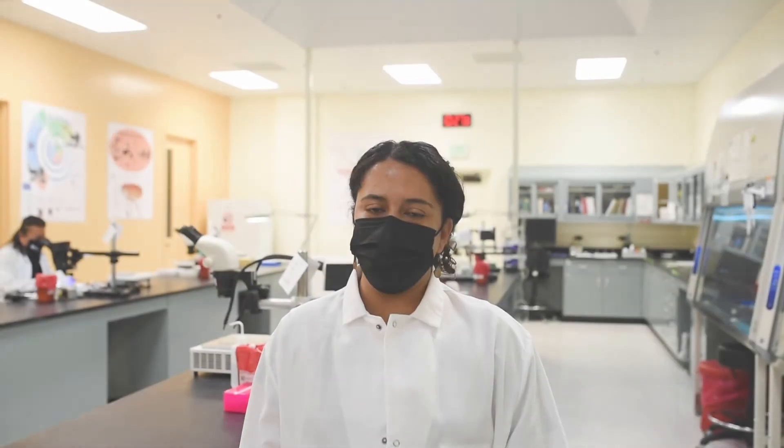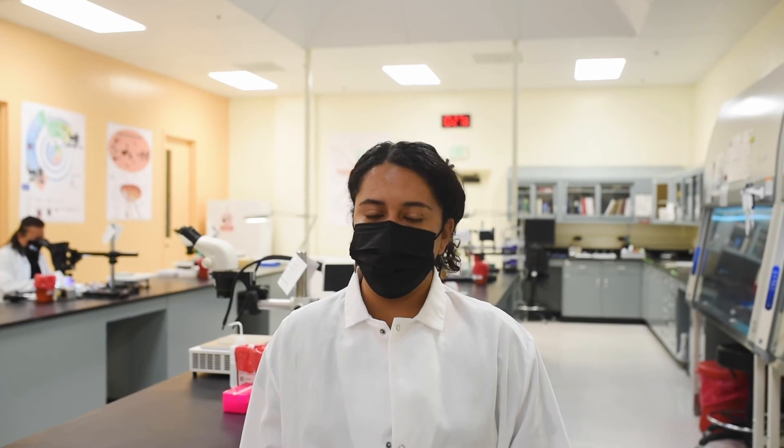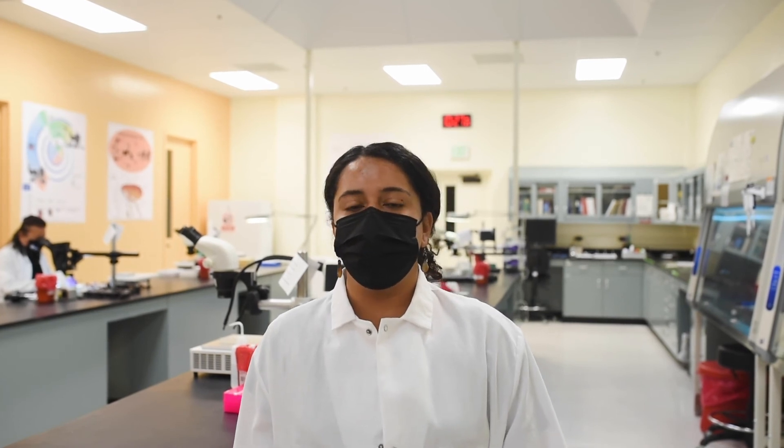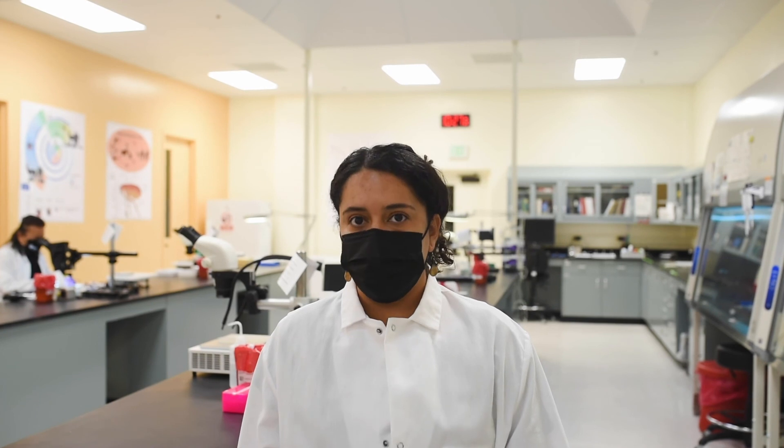One of the more interesting things about working for the district is that we get to interact quite a bit with the public. Oftentimes when we're setting out traps or on the trails looking for ticks, we get a lot of interest from the community because they're curious about what we're doing. It's a good opportunity for us to explain the importance of the work we do and educate them on the risks of different vector-borne diseases in our county.